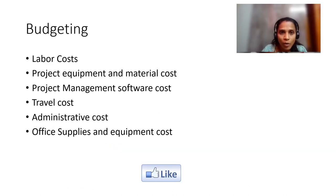Now we'll talk about budgeting. Key parameters considered include labor cost, project equipment and material cost, travel cost, office supplies, and project management software cost. Labor cost relates to onboarding new people — whether the contract is fixed or monthly. Knowing financial details is an added benefit for a Scrum Master even though it may not always be in scope.